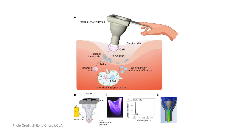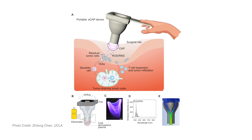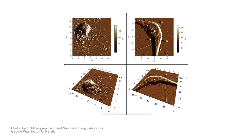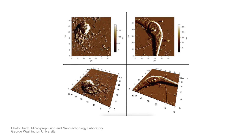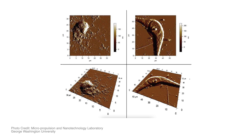Another possibility is to treat cancer cells after surgery. For example, if a tumor is removed but you can't get all the tiny tumor cells because they may be too close to a blood vessel or difficult to reach, you could remove the bulk mass of the tumor surgically and then treat the remaining part with plasma to make sure all the cancer cells are killed and inactivated.